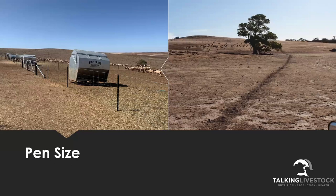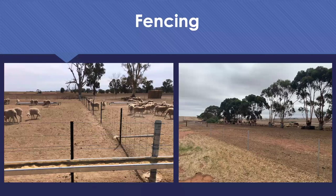Ideal mob size also determines what pen size you're likely to build. I like around 200 to 250 ewes per mob - my common pen size is around 2,500 square metres, suitable for 250 ewes. You could fit slightly higher numbers of ewes earlier in gestation, or put 500 lambs in that same pen. When we look at pen dimensions, we start to look at the different feeding methods - and that determines how much fence space you actually need to feed along.